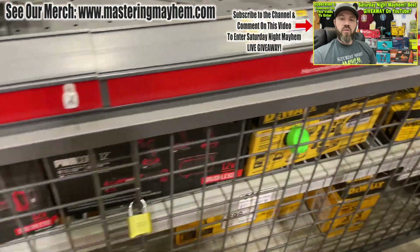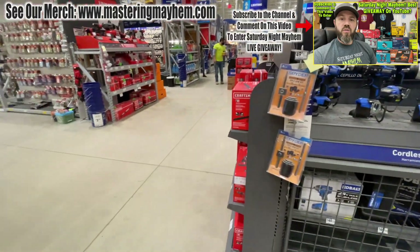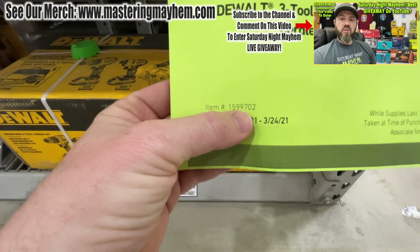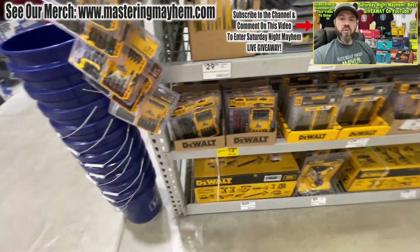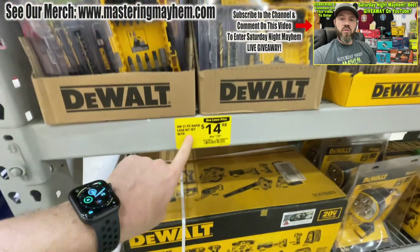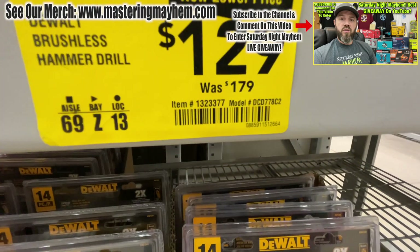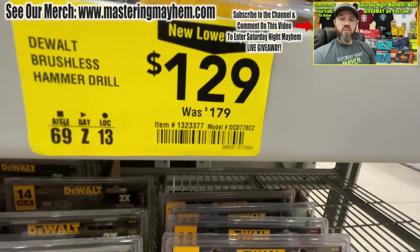I had to drive to two Lowe's stores to get these deals for all of you — it's always a blast finding great tools. They also have the three-tool 20-volt max brushless cordless combo kit going for 199, item number 1599702. There's also a DeWalt Rapid Load tough grip 27-piece set for 14.98 — I'm gonna get one to give away. DeWalt has a brushless hammer drill for 129 — was 179 — item number 1323377, or the DCD778C2.